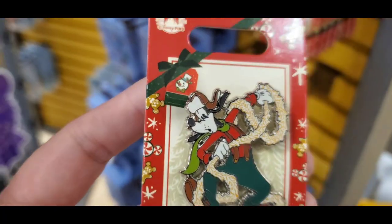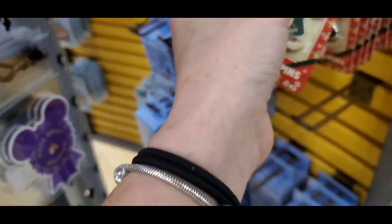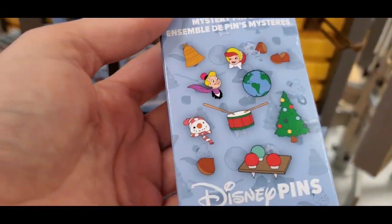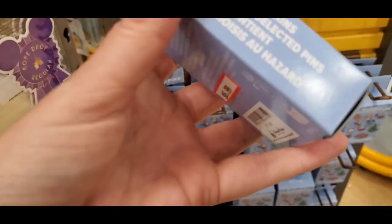It is just so gorgeous. Can we just talk about Goofy? $5.99. Yes — it's the only one they have. What is this? It's a Christmas mystery pen set — $6.99. I like it.